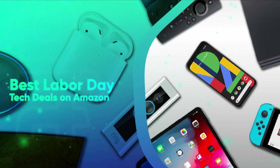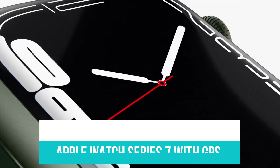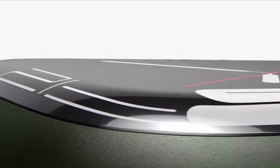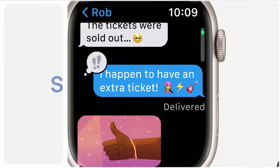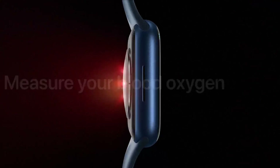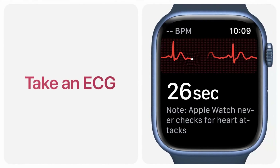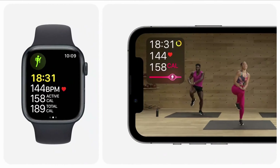Best Labor Day Tech Deals on Amazon. Apple Watch Series 7 with GPS and Cellular for $379.99. The Apple Watch Series 7 with GPS and Cellular has been on sale since Amazon Prime Day, and the discount is still going strong at 24% off — also the lowest price ever for this model. The Series 7 comes with complete navigation and health tracking features, but if you're looking for an entry-level Apple Watch, the Apple Watch Series 3 is also on sale for 32% off.